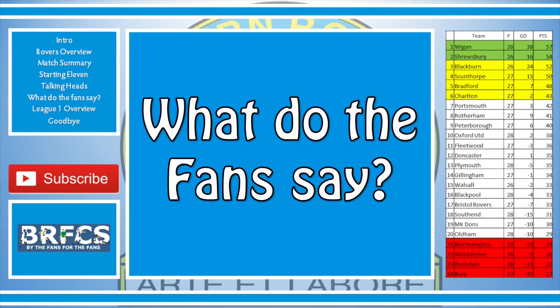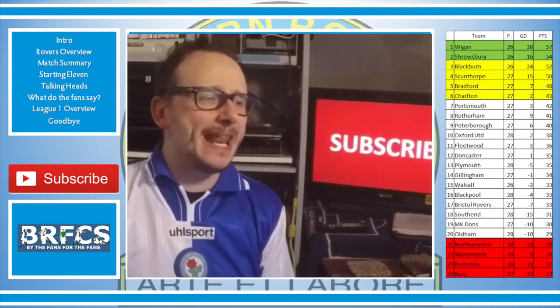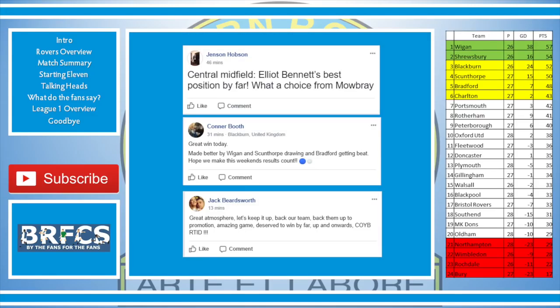The hat is gone, folks. Let's listen to what the fans have been saying. Jenson Hobson — central midfield, Elliot Bennett's best position by far, what a choice from Mowbray. Connor Booth — great win today, made better by Wigan and Scunthorpe drawing and Bradford getting beat. Hopefully we'll make this weekend's result count.